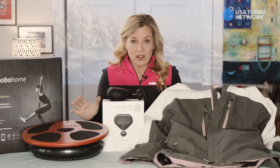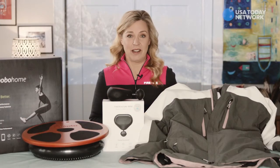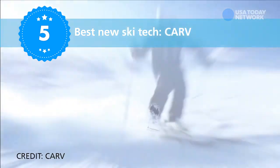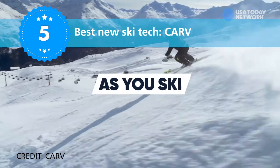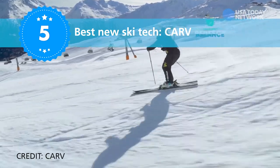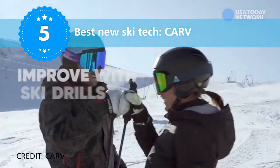For the single best new ski gadget of the whole entire year, check out Carve. There are two sensors that you put right under your boot lining to track 36 different metrics like your stance, your balance, where you're putting pressure, edging, and turn control. Then an AI instructor coaches you via real-time audio updates. Pick a specific skill you want to work on, and you just follow in-app drills and videos.